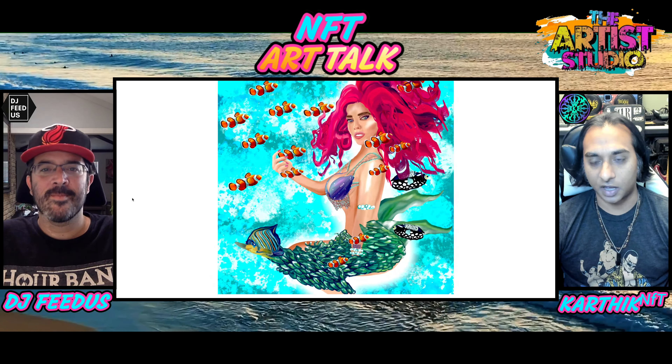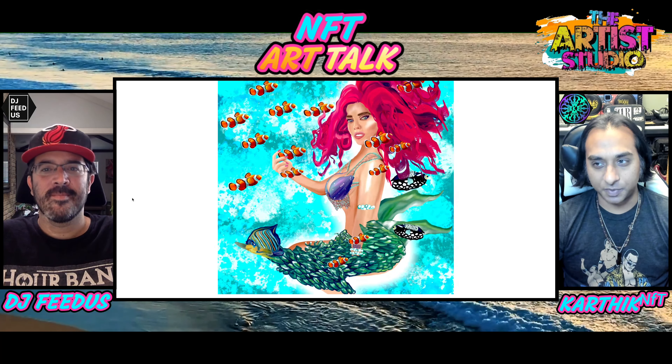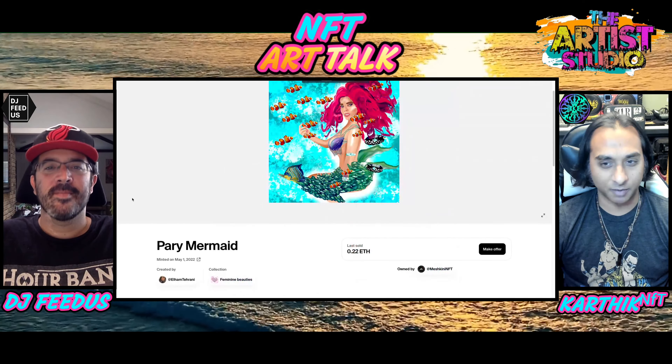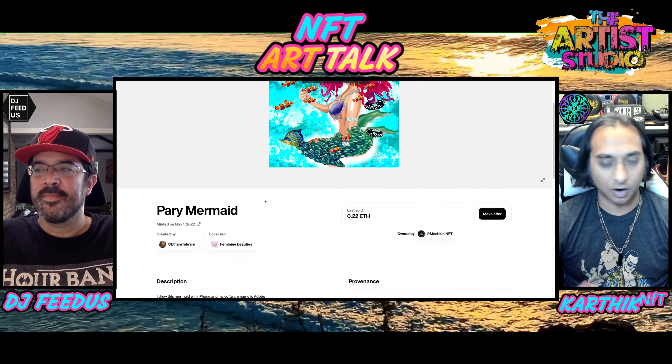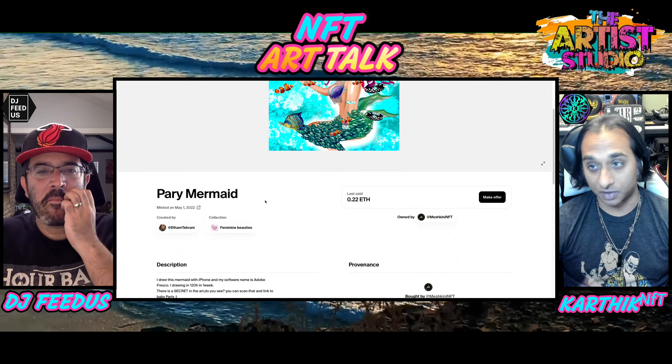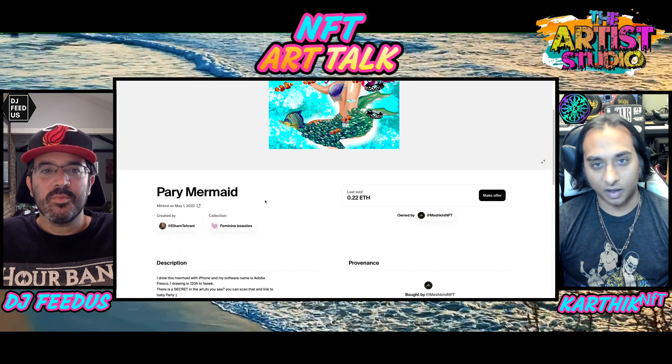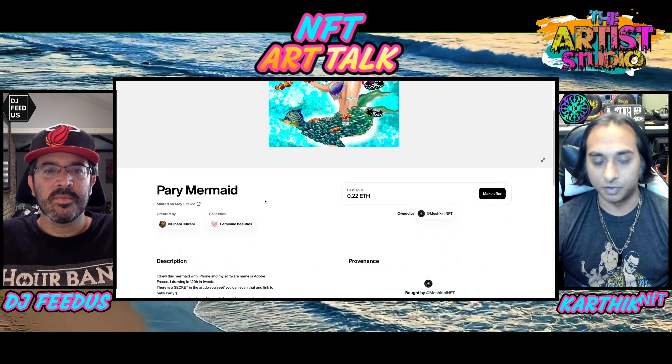This is a mermaid one that we kind of checked out earlier. Just reminds me of like the old school Disney film, honestly, with the mermaid stuff. I believe her name was Ariel in it. I just love the art, love the colors in it, love the collage type of work within the art as well. I don't know if you had some thoughts about this first piece we're reviewing.